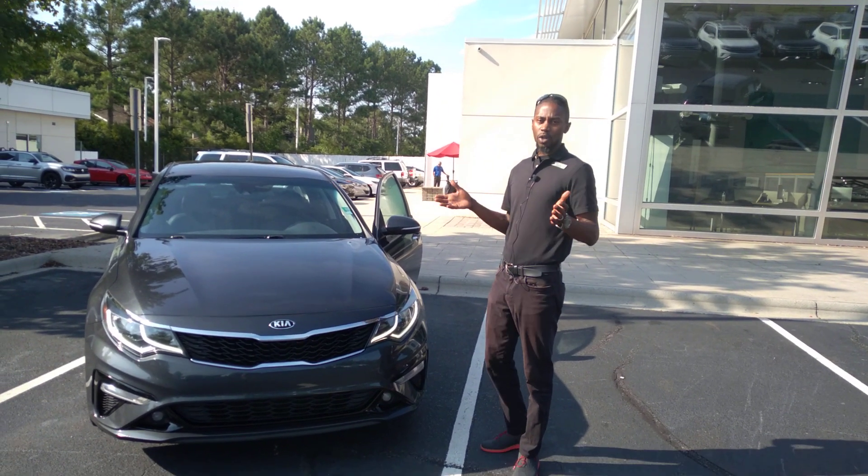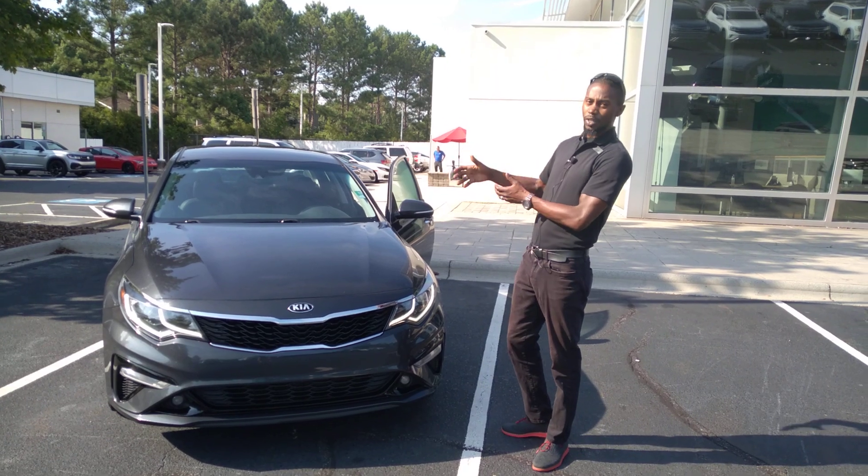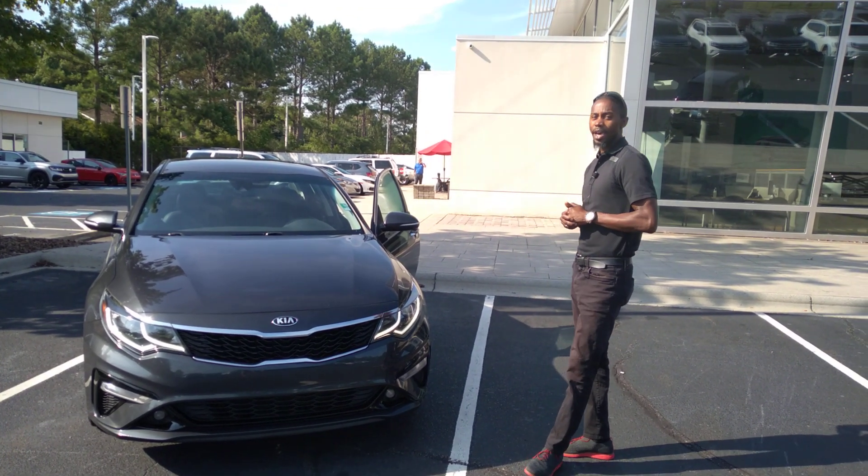Good morning, my name is Jason. I'm here to tell you what's like on this beautiful Thursday. I want to show you a quick blitz of this 2019 Kia Optima X.